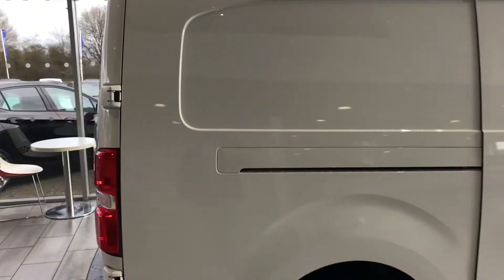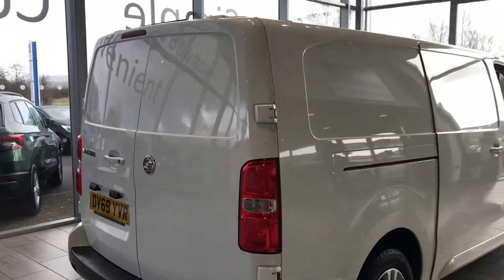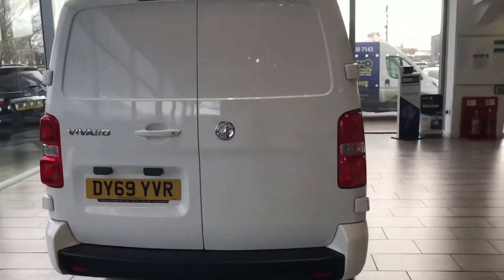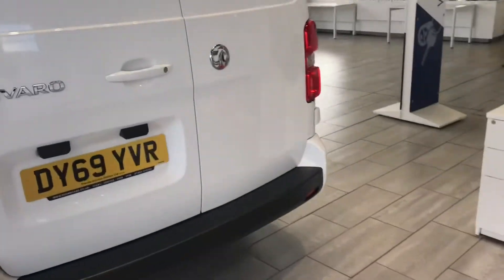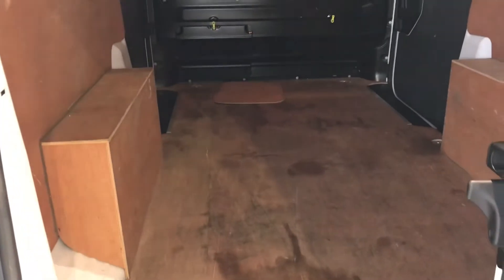So why not reserve this van today? We've made it very simple, easy, and convenient. Just go on our website, click on the van, and book it for £99. We'll put the van aside for you for 48 hours, so you know you won't lose out when you arrive.